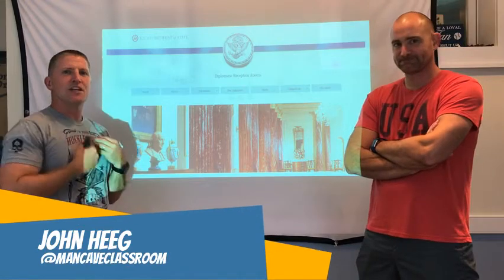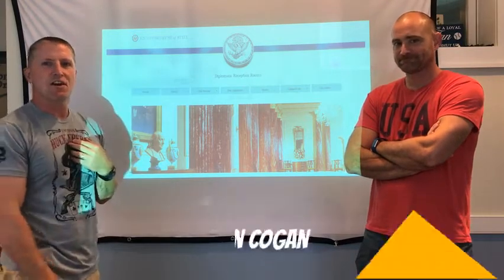Welcome to the Man Cave Classroom. I'm John Heeg. This is my partner in crime and education, Kevin Kogan.